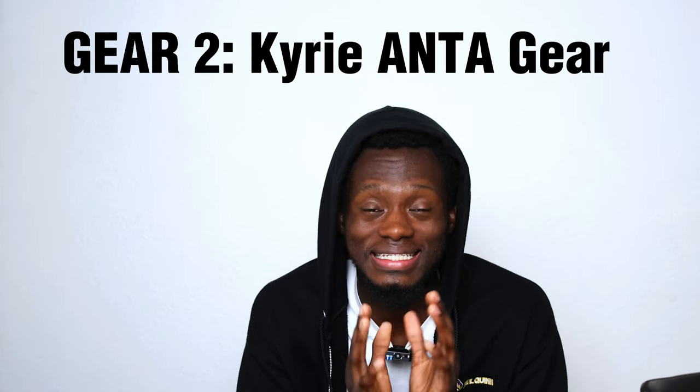Kyrie Irving's brand and what they gave us — this is section two, gear two haul. The clothing from The Fifth is fire, I cannot lie. Let's get straight into it.